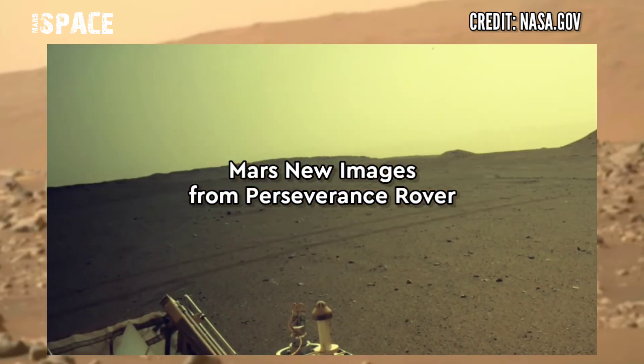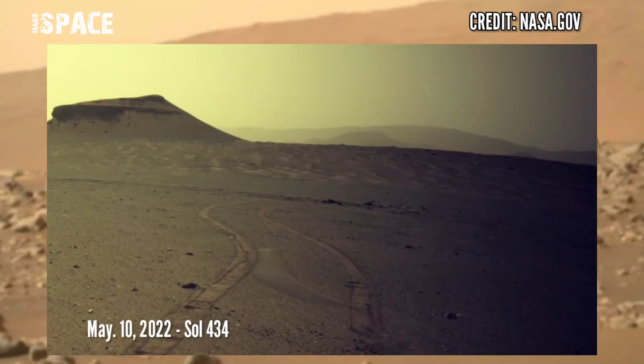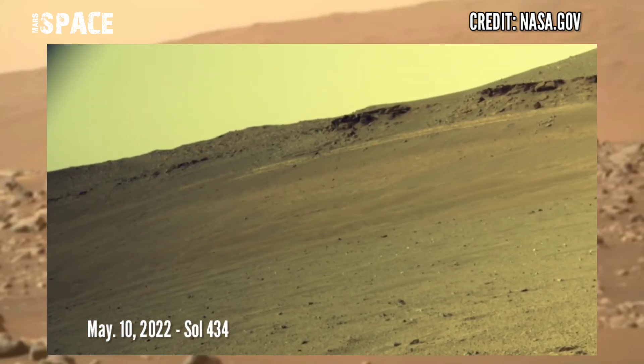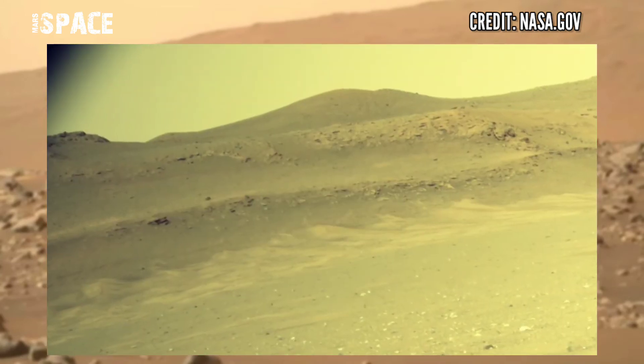Here are new pictures from NASA's Mars Perseverance rover. NASA's Mars Perseverance rover captured these images on Mars Day 434, 10th March 2022, using the right navigation camera at the area of the ancient river delta.